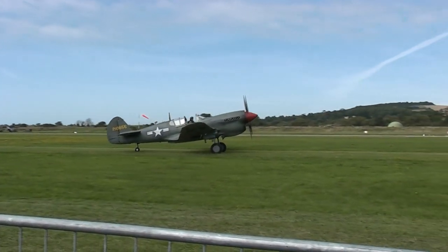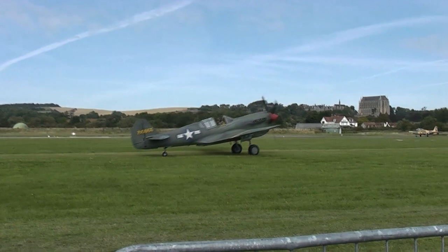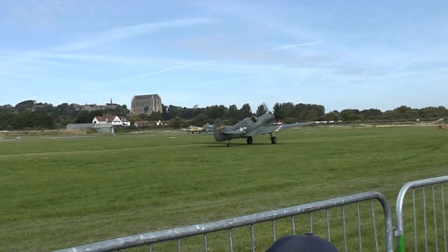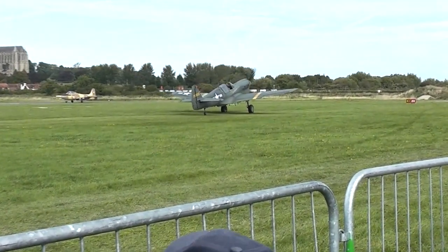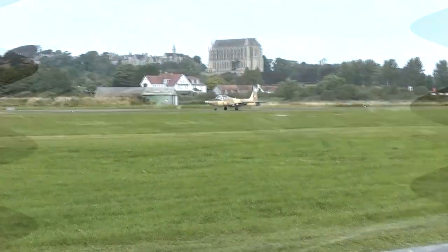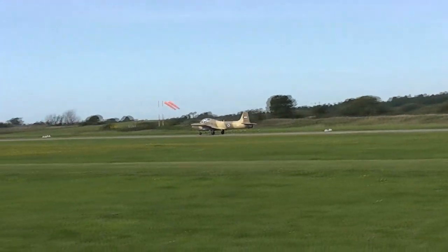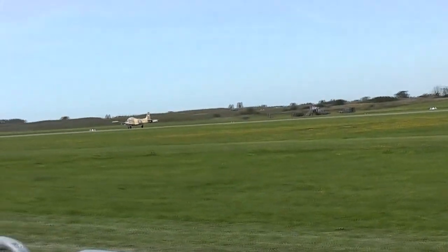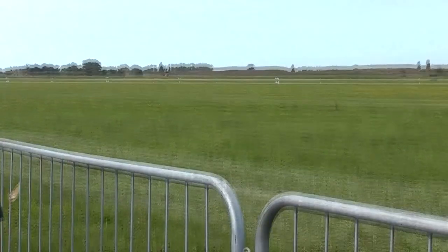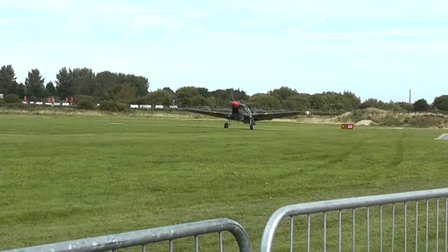This is the first version of the jet trainer, and this is the version of the older system. It is of course used by the Royal Air Force as their basic all-through jet trainer, starting in the early 1960s.